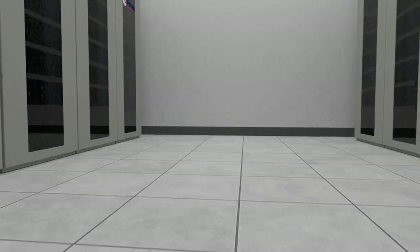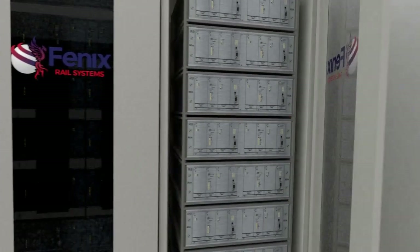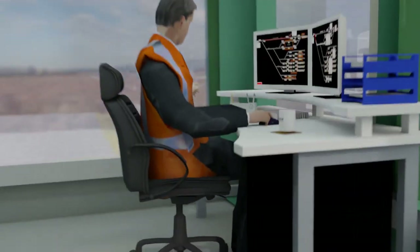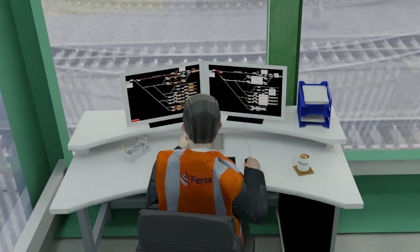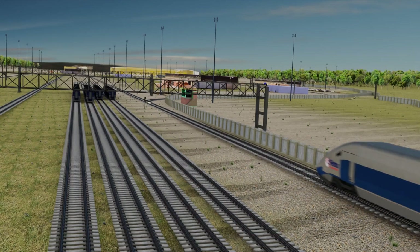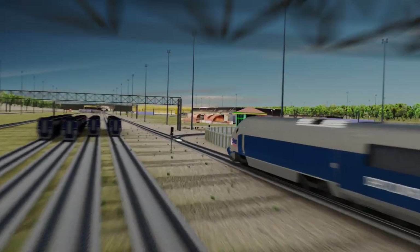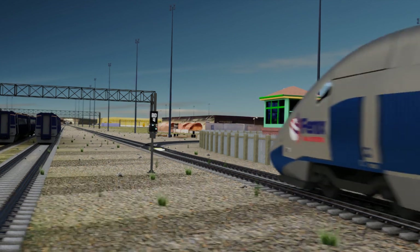The system comprises a computer-based interlocking with split functionality. The first section implements the safety and fail-safe requirements, and the second section implements non-vital controls and indications, continuously checking the current traffic and operations in the depot, monitoring for potential conflicts or dangerous situations.